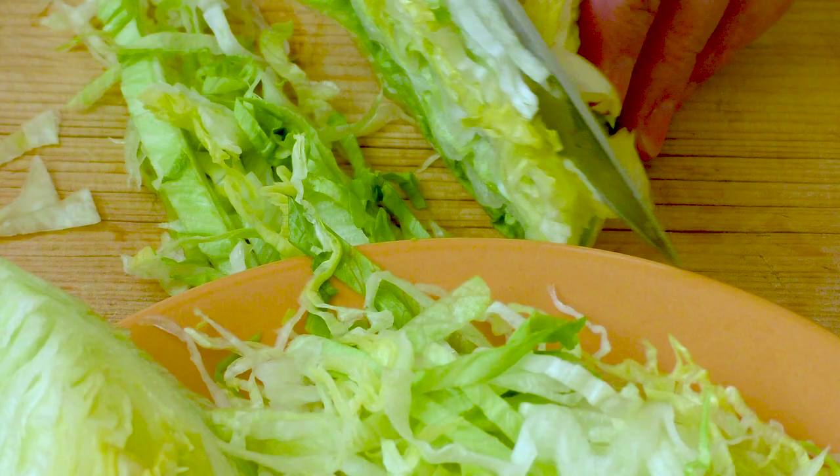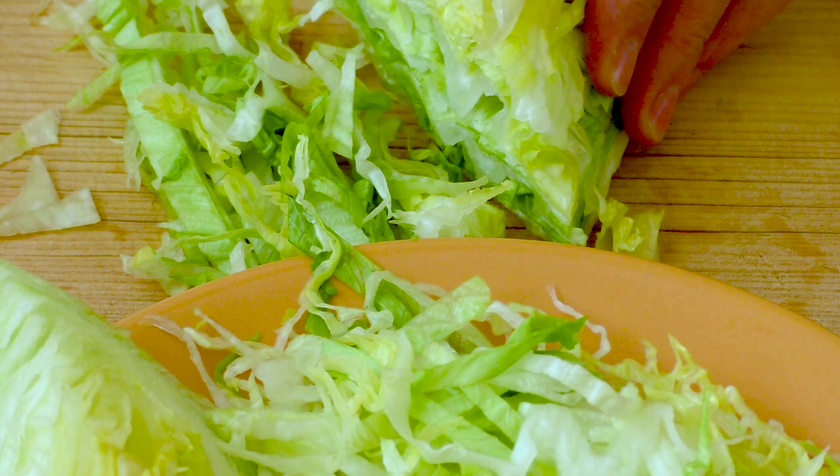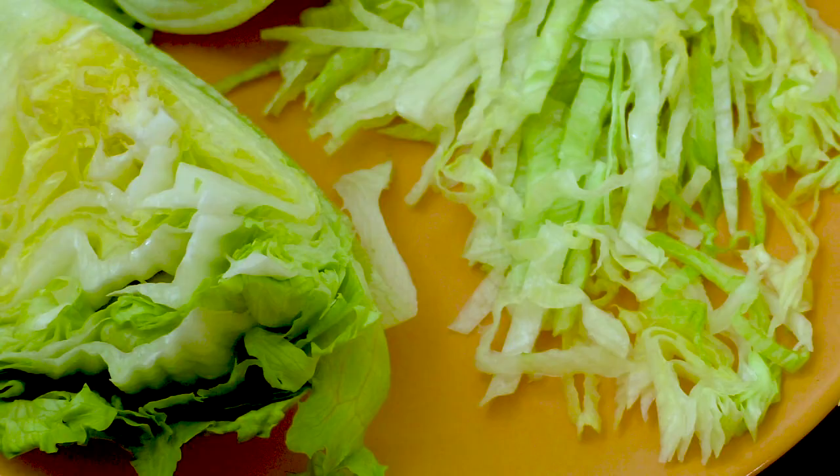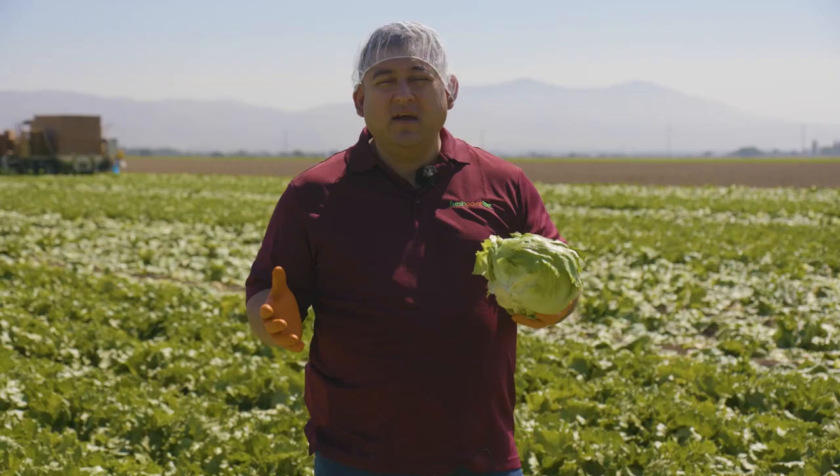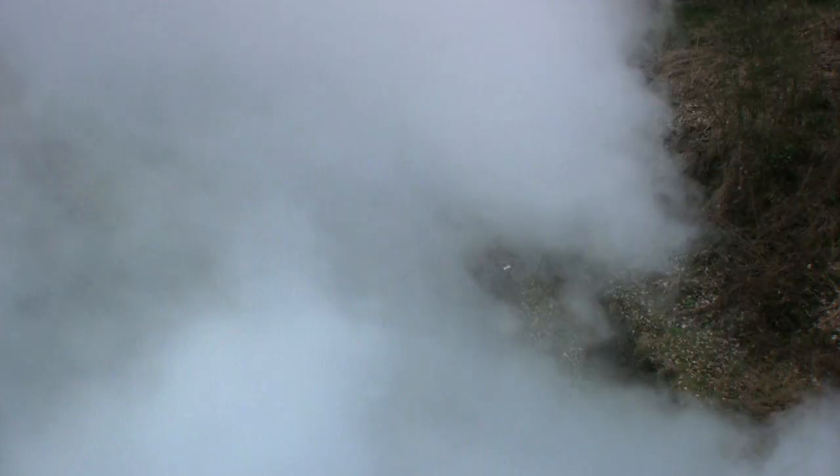It got the name Iceberg in the 1890s, and the name was later solidified by the unique shipping method that revolutionized the way we eat salad. Originally, iceberg lettuce got its name from the rail cars that would travel from west to east — they looked like icebergs traveling the rails.